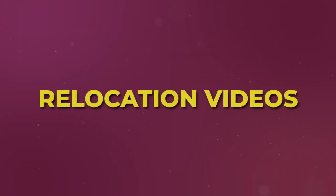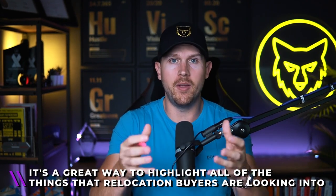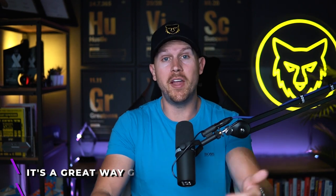Number three is going to be relocation videos — not just videos about relocating, but videos tailored towards relocation buyers. It's not just talking about 'hey, if you're looking to move here, here's what you need to know,' but rather things like 'five things you need to know if you're moving to Florida,' pros and cons of living in Florida, cost of living — all the things relocation buyers would be looking into. You can use bullet points from your longer YouTube video to create the outline for your short-form video.